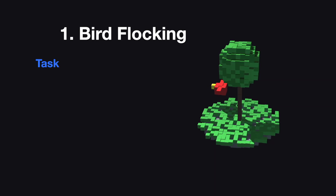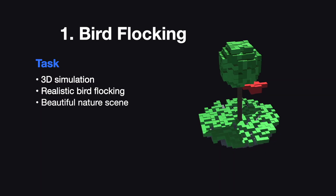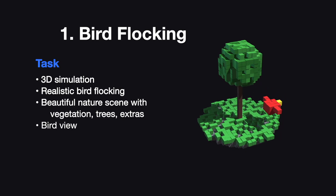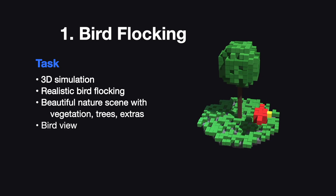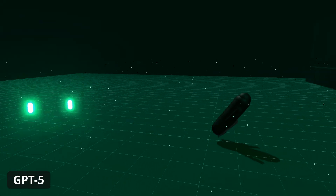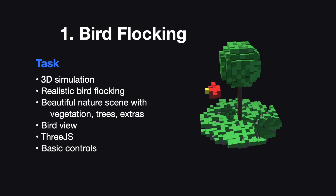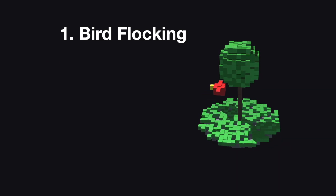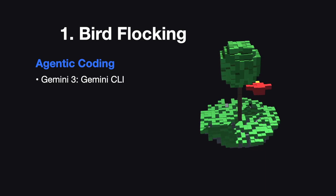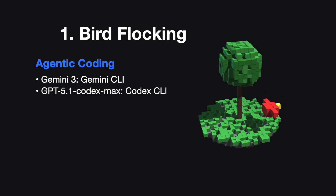First is bird flocking. It has to be a 3D simulation with realistic bird flocking behavior, set in a beautiful nature scene with vegetation, trees, and any extras the model wants to add. I also want a bird view where the camera follows a bird to see what it's like to be in the flock. It has to use Three.js, which is the most popular JavaScript animation library. They can use any other tools they like, and it has to have basic controls for looking around the simulation. I'll use Gemini 3 with the Gemini CLI, and GPT 5.1 Codex Max with the Codex CLI, both with maximum reasoning.